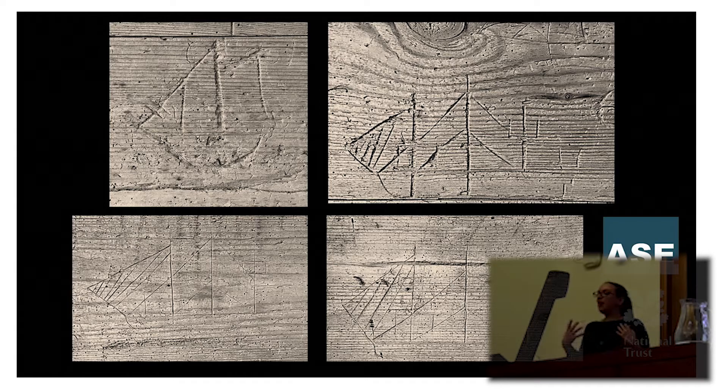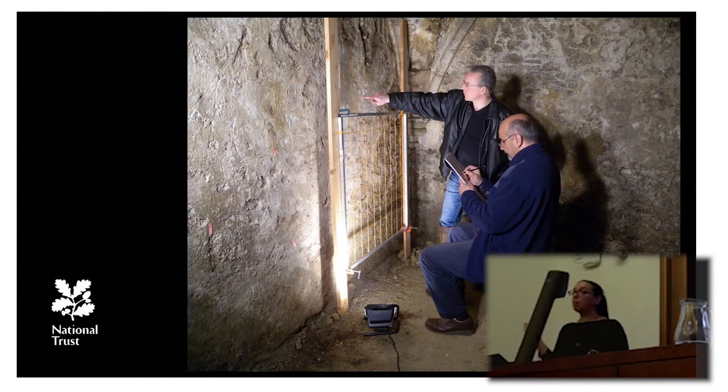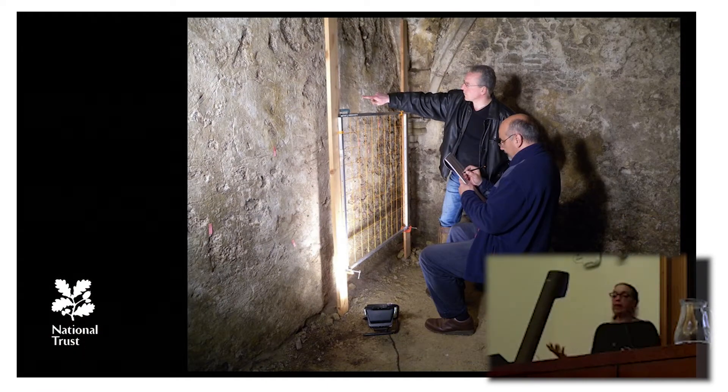Winchelsea is a fascinating site. The National Trust owns a large number of properties in and around the town of Winchelsea — new Winchelsea. Old Winchelsea was washed away in the 13th century and now lies beneath the sea. This is a new planned medieval town, and ships seem to feature quite frequently in the archaeology of the fabric of the town and its buildings. As well as these ships in Wickham Manor Farm, we have medieval ships inscribed on the walls of the church in the centre of town, and medieval ships recorded in the cellar of Blackfriars Farm, one of the National Trust owned cellars.